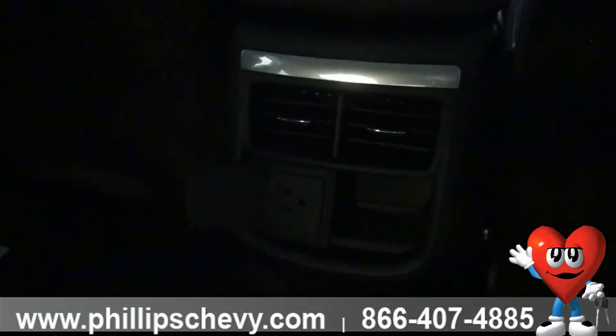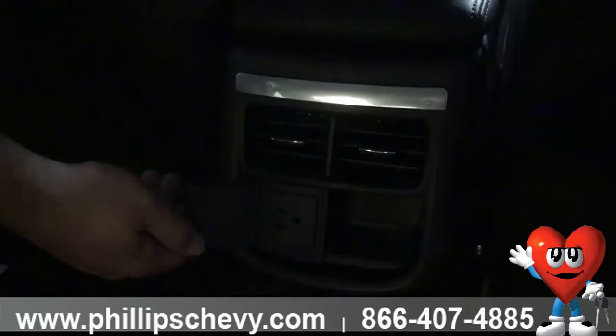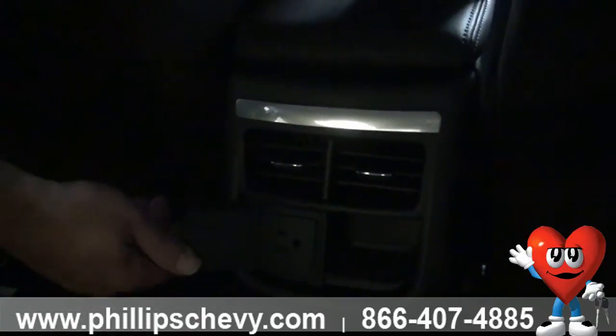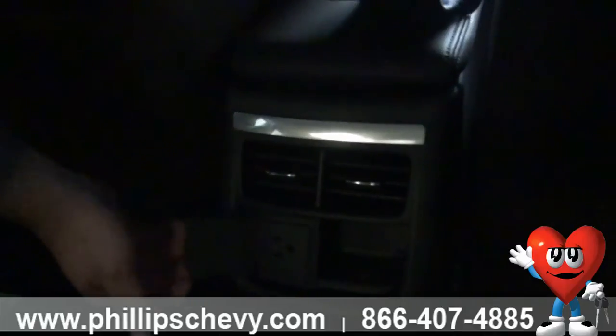We have two cup holders. As we move forward, right here we have an outlet — a regular household outlet. You can plug in your laptop, your devices for the children, whatever it might be. Keep it charged. If you're really hungry, you can put a crock pot in — probably only get to medium temperature, but you could do that.